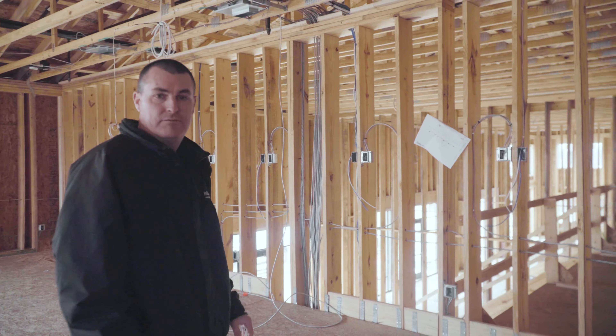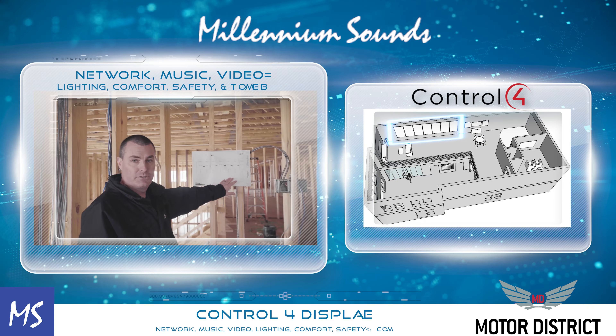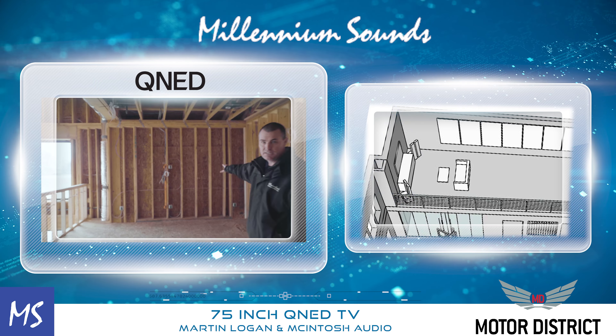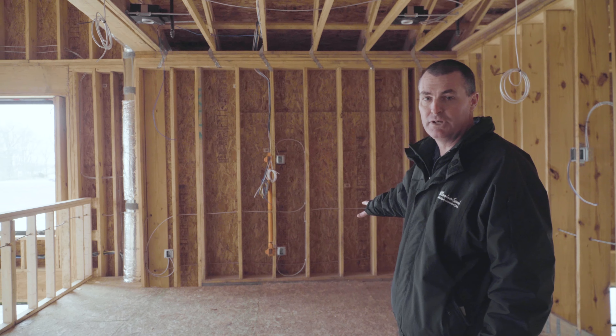Along this wall here we'll have our Control4 display. You can see a diagram showing the Control4 system — we're going to have network, music, video, lighting, comfort, safety, and security. Then down here we're going to have our 75-inch QNED TV, as well as Martin Logan and McIntosh for the audio.